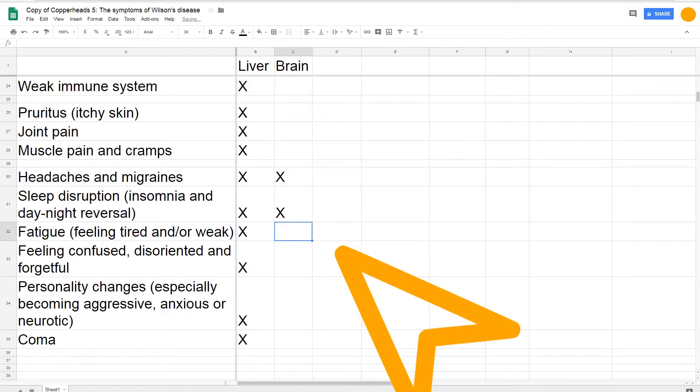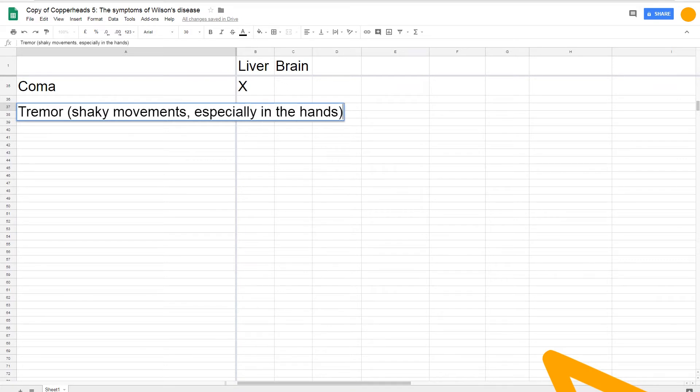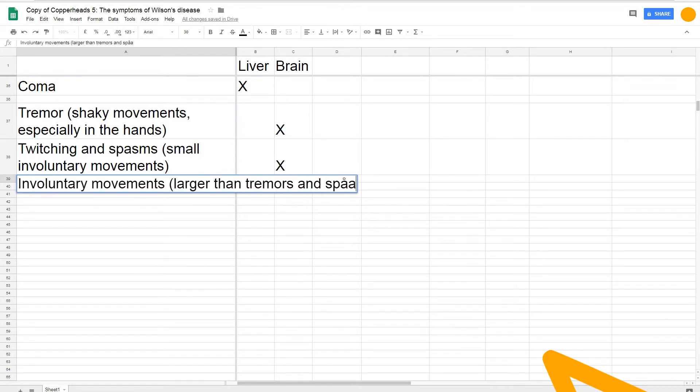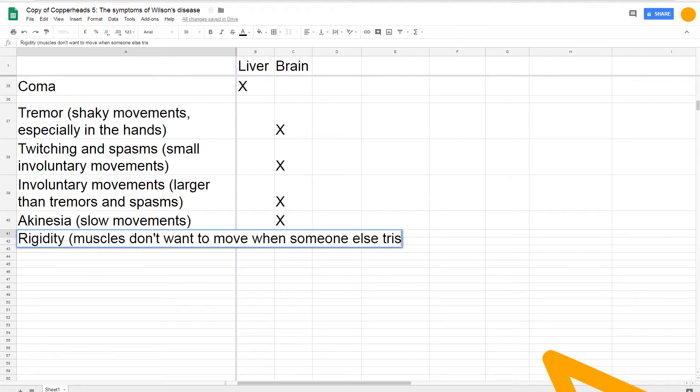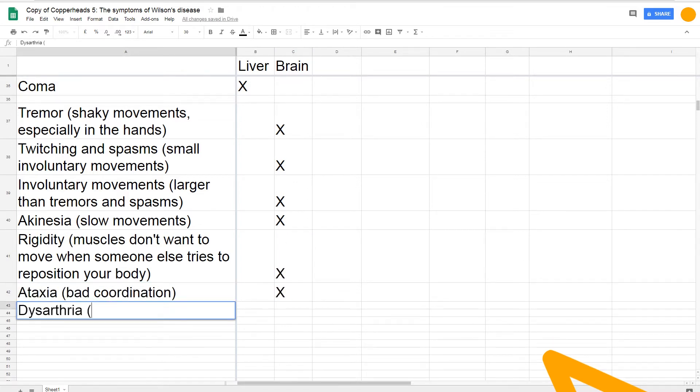Let's talk about the brain, which controls everything your body does. All the brain symptoms just mentioned — except for the coma — can be caused both by hepatic encephalopathy or copper accumulation in the brain. There are other brain symptoms caused by copper accumulation alone. Copper accumulation in the brain can make you shaky, especially your hands; it can cause twitching and spasms especially in smaller muscles; it can cause larger involuntary movements especially in your arms, legs, and head; it can make you move and react very slowly; it can make you feel clumsy and uncoordinated; and it can make you rigid, like your body doesn't want to move even if someone wants to push your arm in a certain direction.